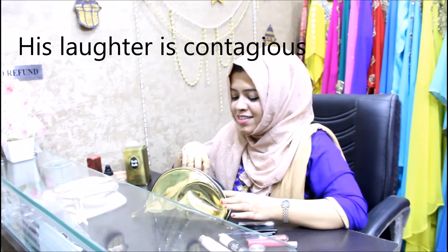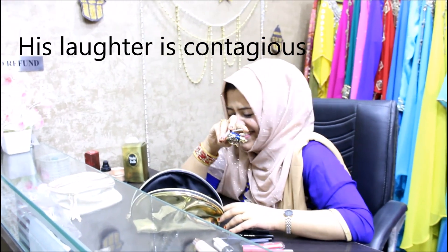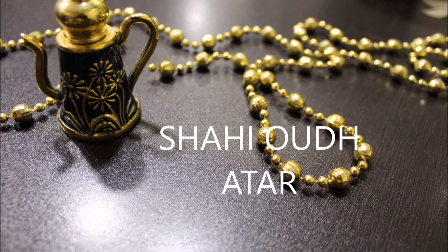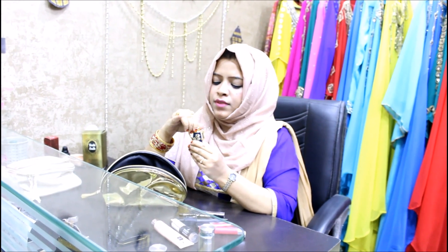Last but not the least, this is an attar — a non-alcoholic perfume. This is something I bought from Alamira by a Studio. It's got a royal aroma to it, the bottle is quite fancy, and it lasts really very long.